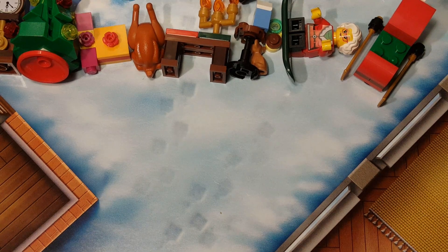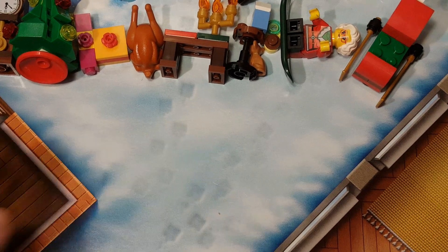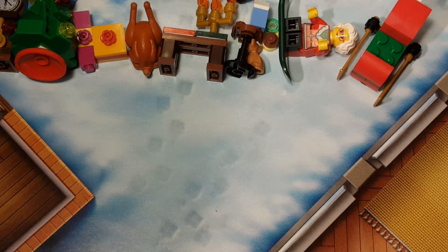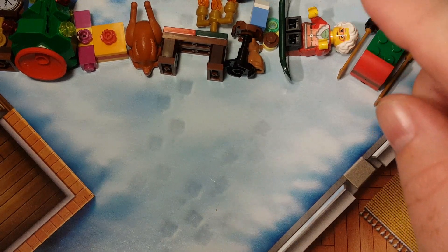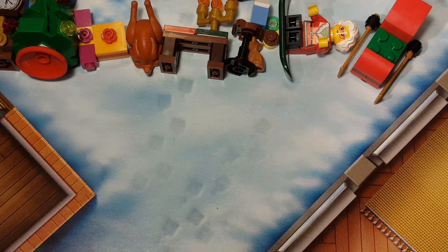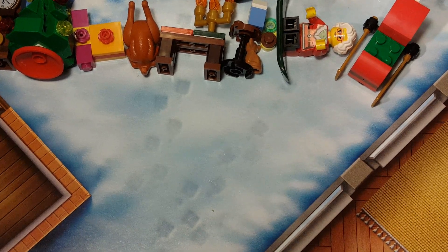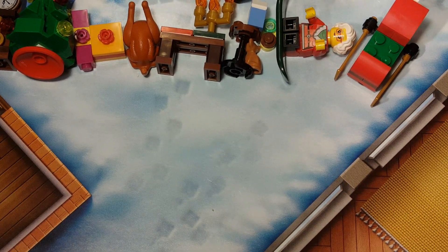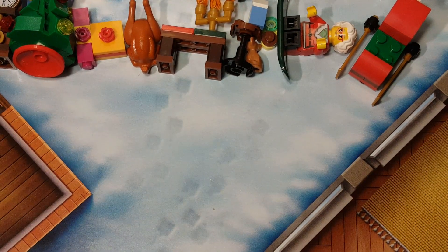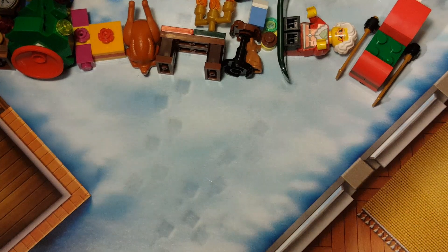Welcome back once again, Spazites, to another day of the LEGO City Advent 2023. Today is December 23rd — I think it's Saturday the 23rd if I'm doing this correctly. I'm kind of bulk recording, so there is that. But let's go ahead and see what we have next.